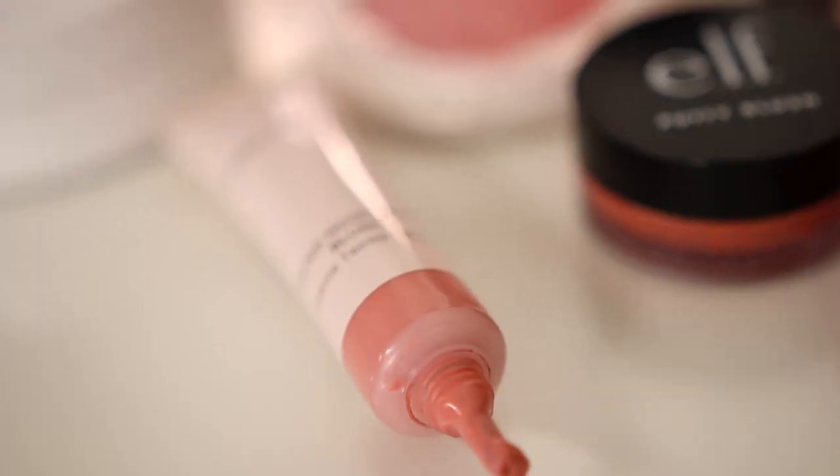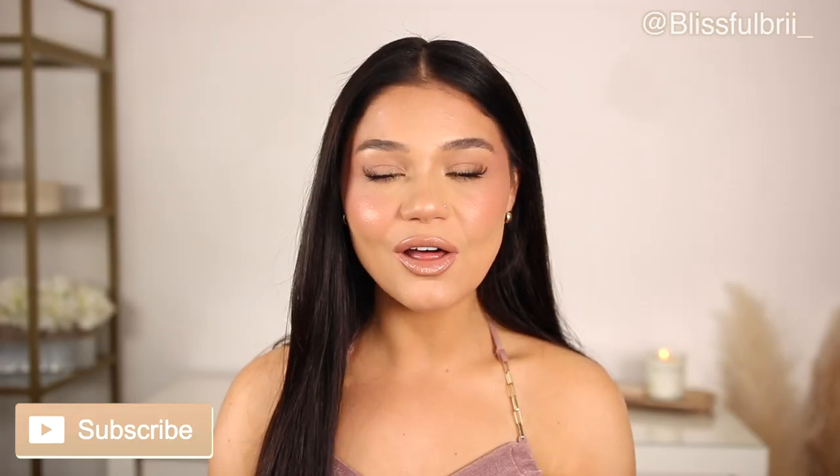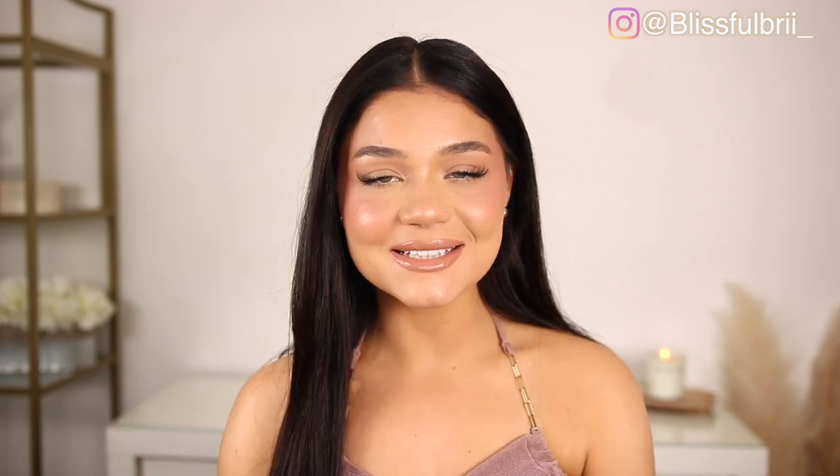Hey guys, today we're talking all about cream blushes perfect for summer. These are my absolute favorites. If you want to subscribe to my channel, go ahead and hit that subscribe button and let's get to it.